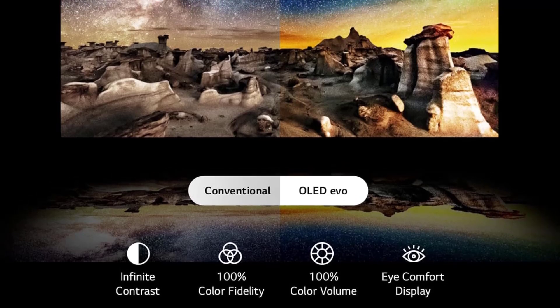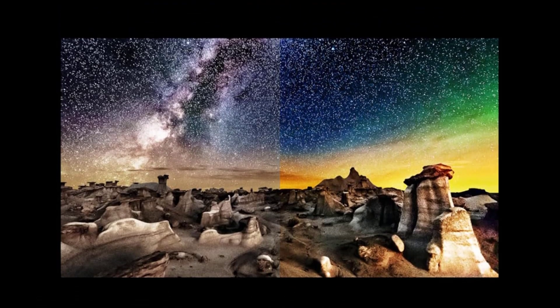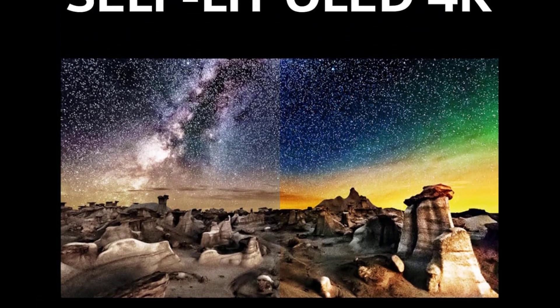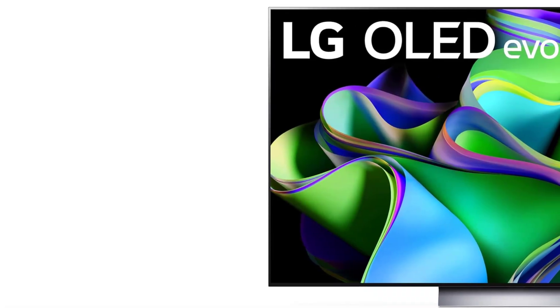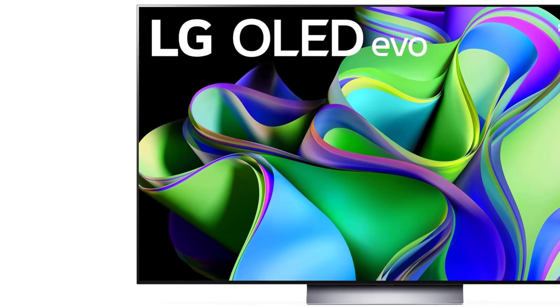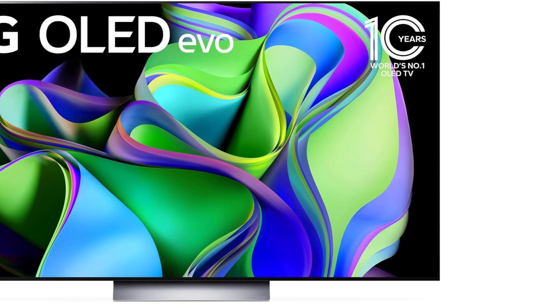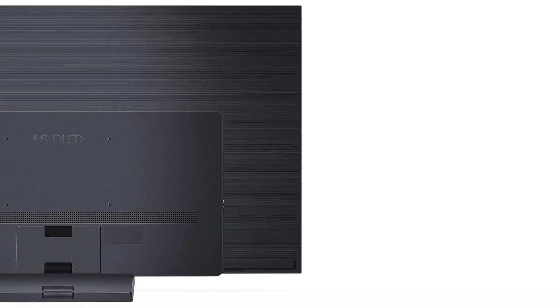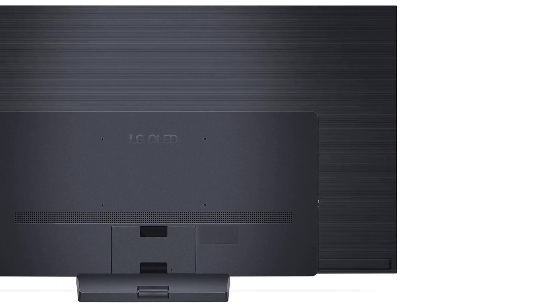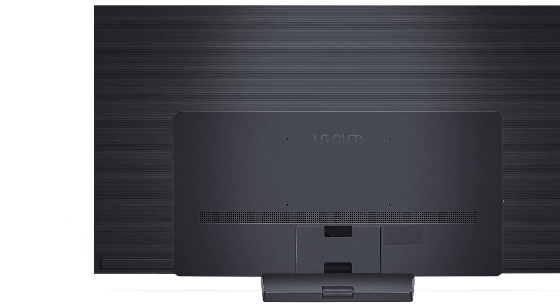LG's WebOS platform offers easy access to popular apps, and the TV comes with the unique Magic Remote, which lets you navigate menus by pointing at the screen to move a cursor. While the similarly priced Samsung S90C has a slight edge in image performance, the C3 is an excellent alternative for those who prefer the LG brand or consider Dolby Vision essential. LG also offers a 2024 version, the C4 — we've had a hands-on look and it's an impressive TV with a slightly brighter picture, but it comes at a higher price and doesn't offer a significant upgrade, so we still recommend the C3 as the better value.